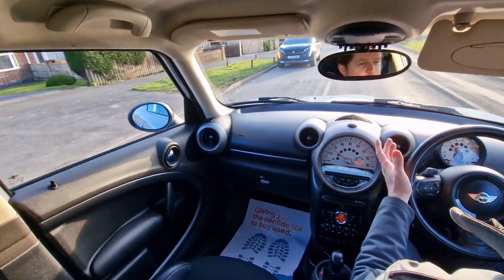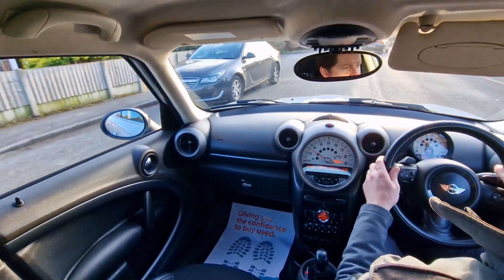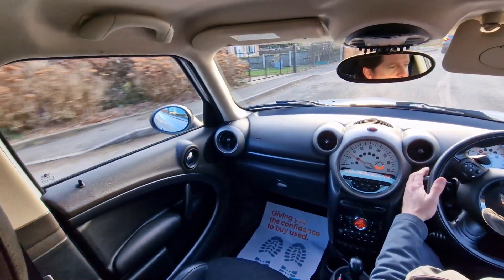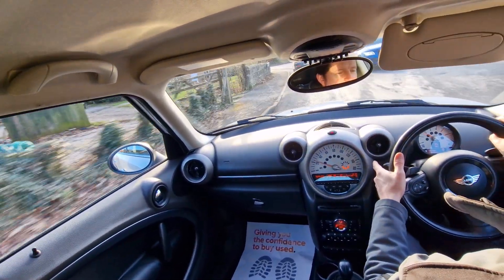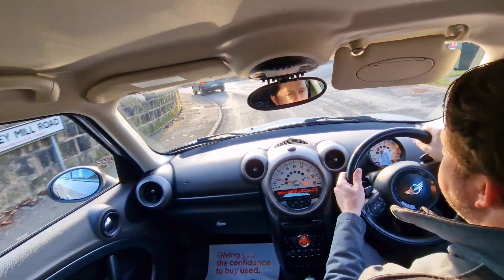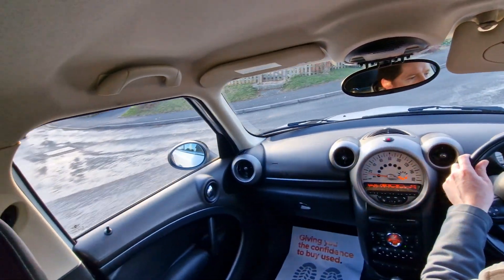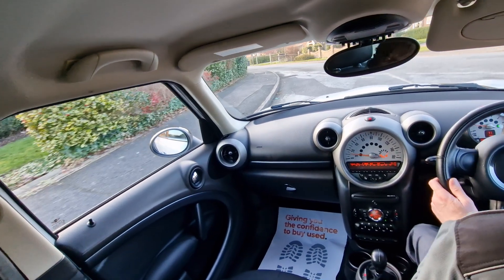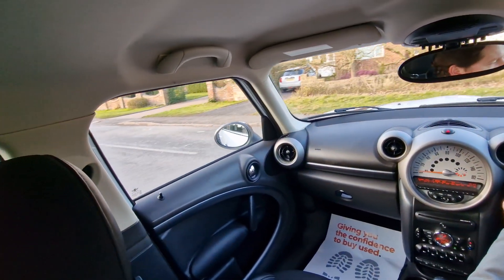Of course it looks awesome. This one has got over £7,000 of factory upgrades. On the outside you've got the black bonnet stripes, the black roof, the black 18-inch alloy wheels, the black mirror caps — just a really nice looking car. You've also got the front fog lights and the xenon headlights.